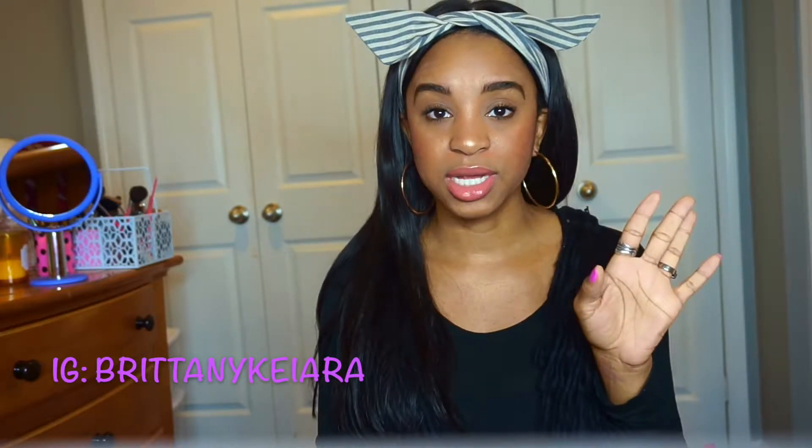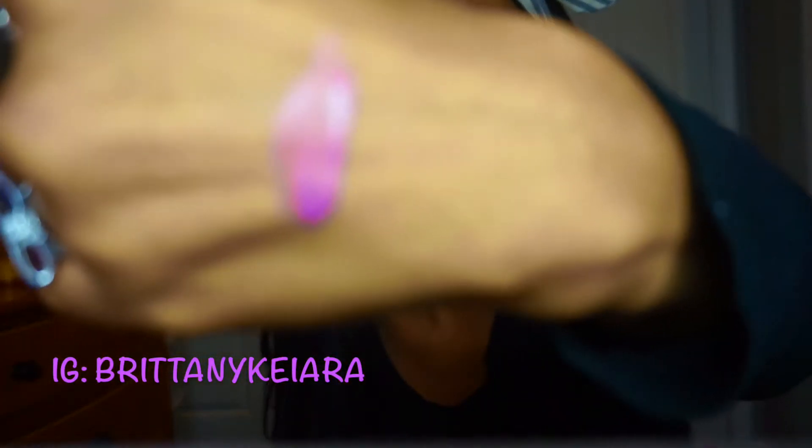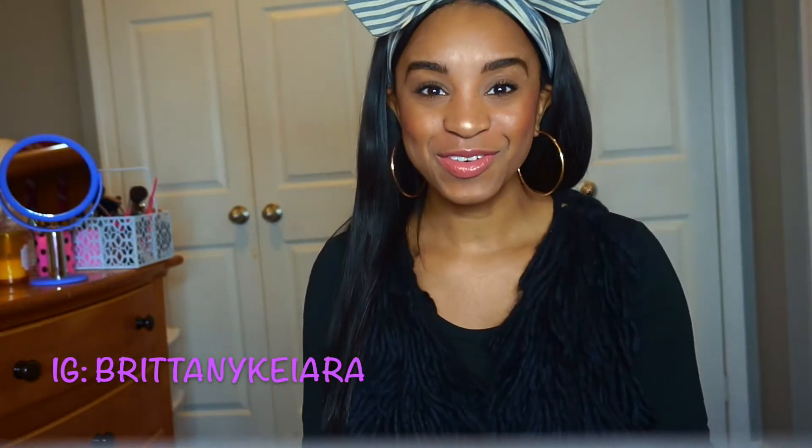If you have any questions, comment down below or DM me on Instagram. Since the camera won't focus, if you want a closer swatch or want me to post a picture of me wearing it, just let me know. Don't forget to subscribe if you haven't already. Thank you guys for watching!